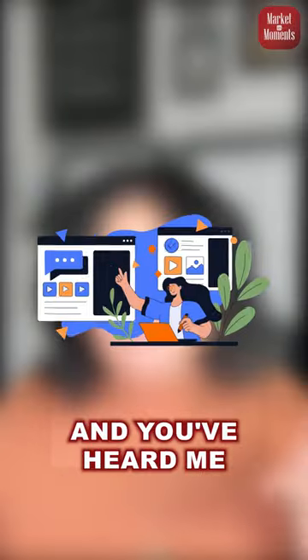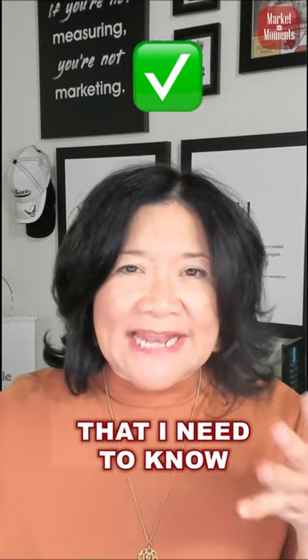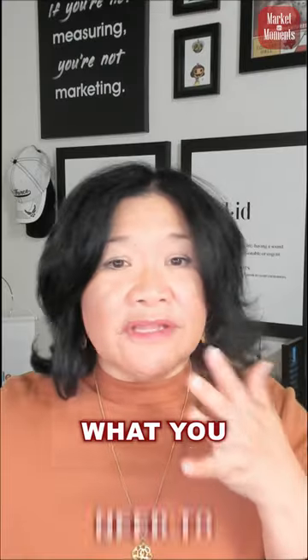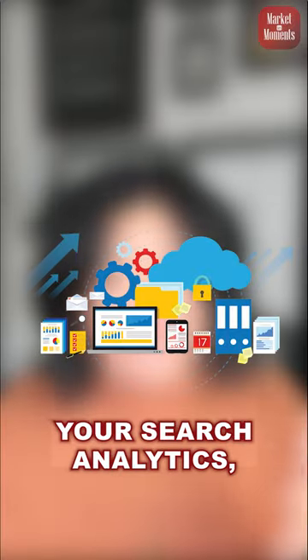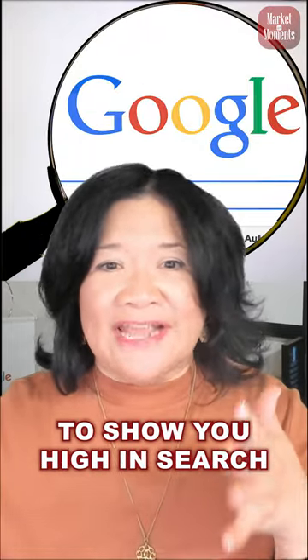Perhaps you've been with me in a session and you've heard me talk about the importance of connecting your site to Google Search Console, but you're really wondering, what is it that I need to know from Google Search Console? Well, you need to know exactly your search analytics — where you're showing up, how the search engine feels about you, whether or not it feels confident enough to show you high in search.